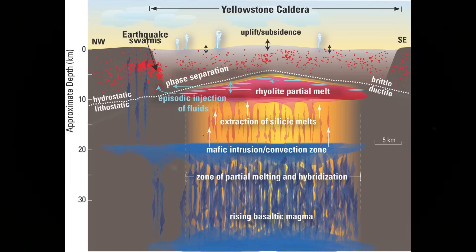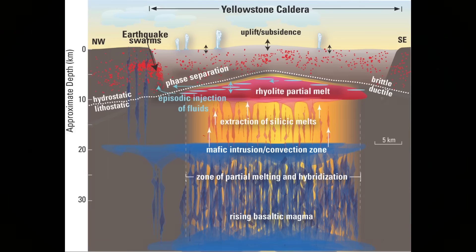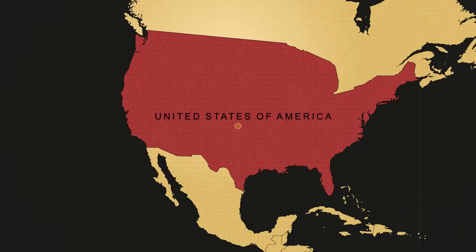Yellowstone's volcanic roots lie in a mantle plume or hotspot — a deep-seated source of magma that has left a trail of volcanic scars across the Snake River plain stretching into Idaho. This plume has been active for at least 16 million years, producing vast basaltic lava flows and, in Yellowstone's case, catastrophic rhyolitic super-eruptions. The three known super-eruptions produced calderas tens of kilometers wide and blanketed half of North America with ash.